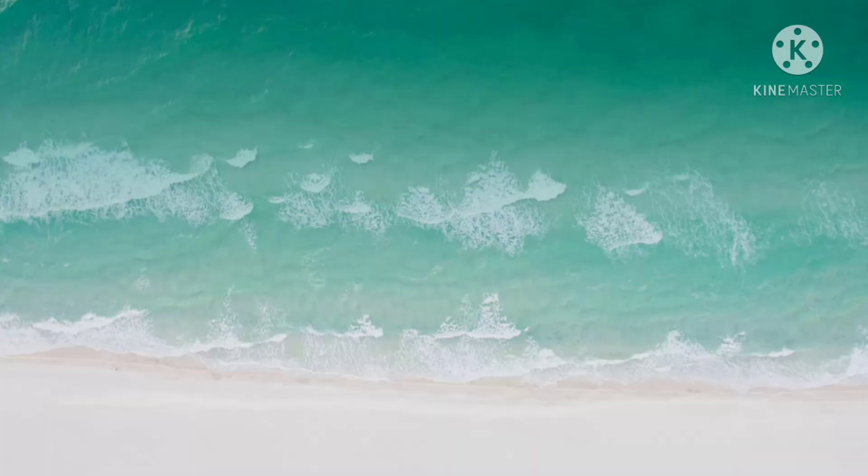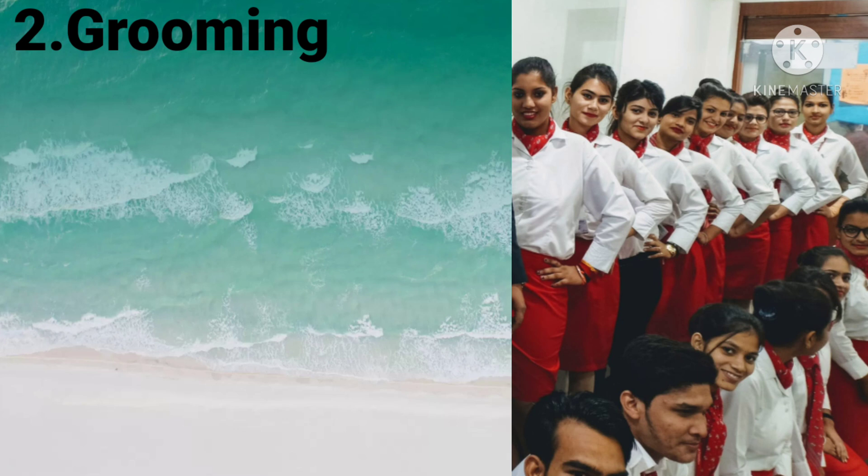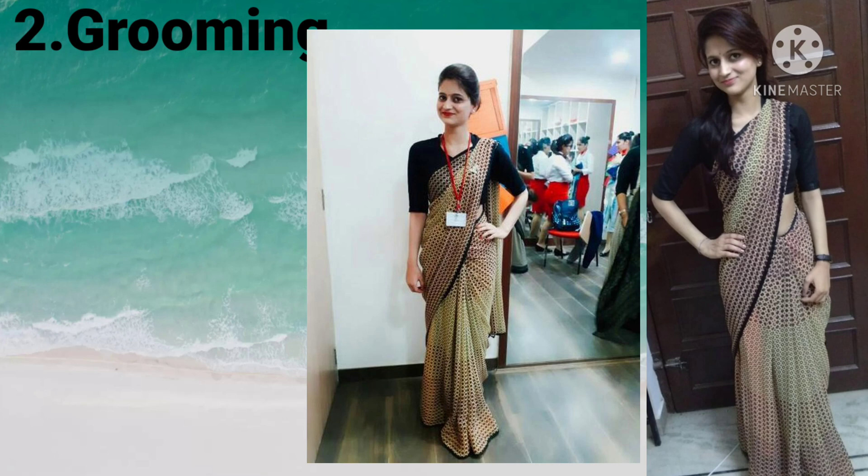The second module is Grooming. In this module we study about skin care, hair care, and hairstyles. We learn how to make buns, how to style different kinds of scarves, what to wear for an interview, and how to drape a sari. Everything related to makeup and skin care is taught in this grooming module.